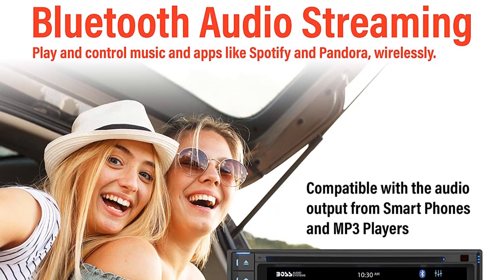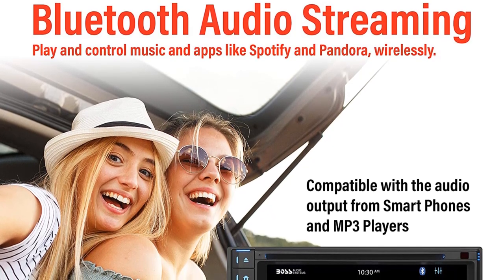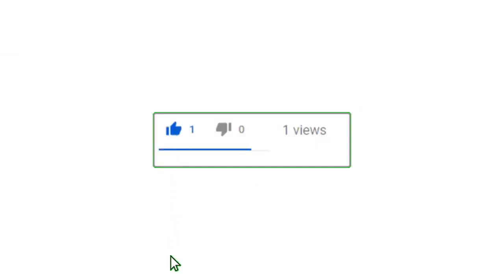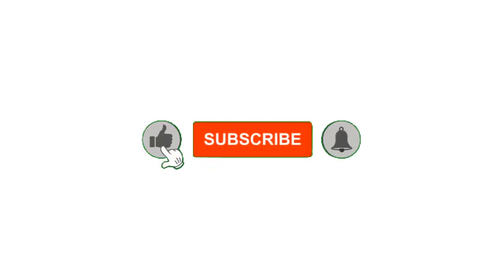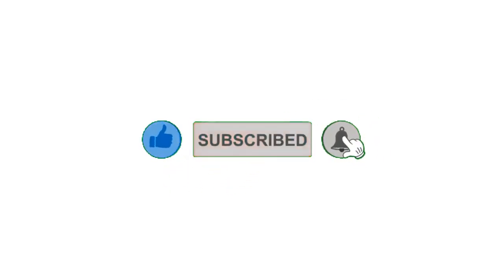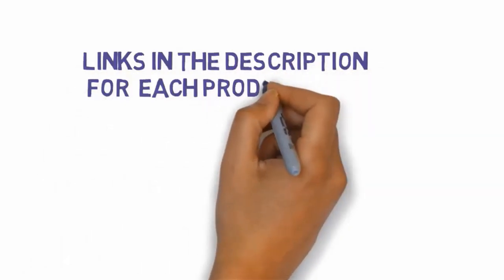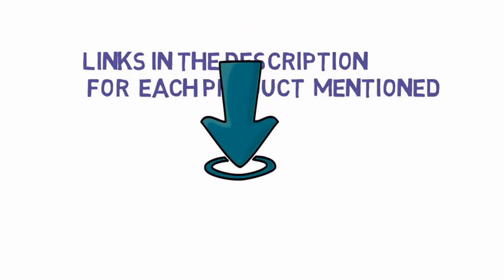That's all for now. If you enjoyed this video, please go ahead and leave a like and comment, and make sure to hit that subscribe button and enable your notification bell to get the latest videos from our channel. Be sure to check out the description for links to find the most updated pricing on all the products mentioned in this video.